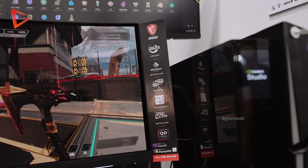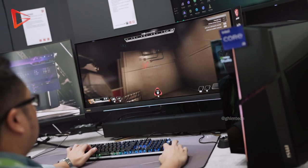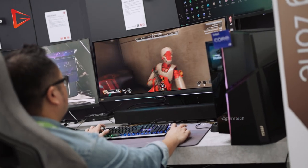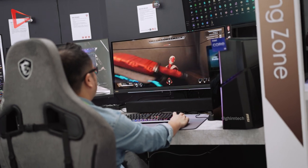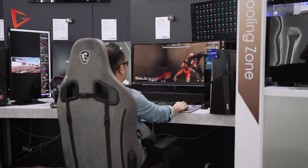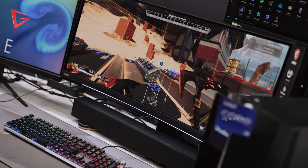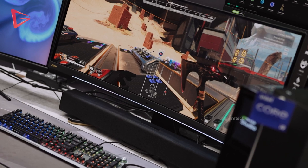The MEG342C also has an impressive colour gamut at 99.3% DCI-P3, 97.8% Adobe RGB, and 139.1% sRGB. One thing special about the 342C is the MSI Spectrum bar — what they call the ultimate synchronised RGB lighting effect at the bottom of the panel.